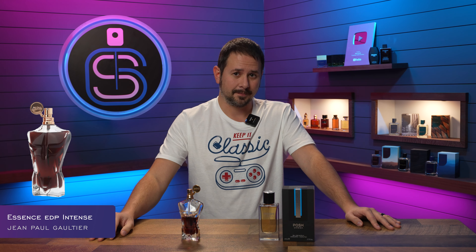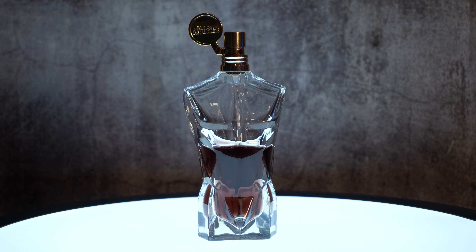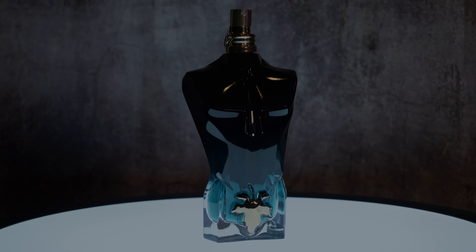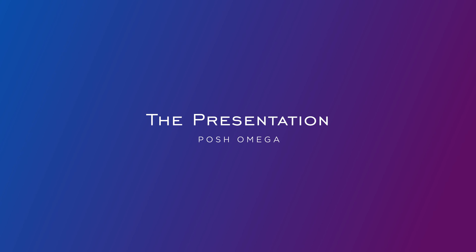This is a clone fragrance of a discontinued scent from Jean-Paul Gaultier — in my opinion a fantastic discontinued fragrance — which is Le Male Essence de Parfum. Look at that presentation; that bottle style looks pretty familiar, a little bit like Le Beau Le Parfum only without the leaf on its package. I'm going to break this down for you, let you know how close Posh Omega is to Essence de Parfum and whether it's worth picking up as an alternative.